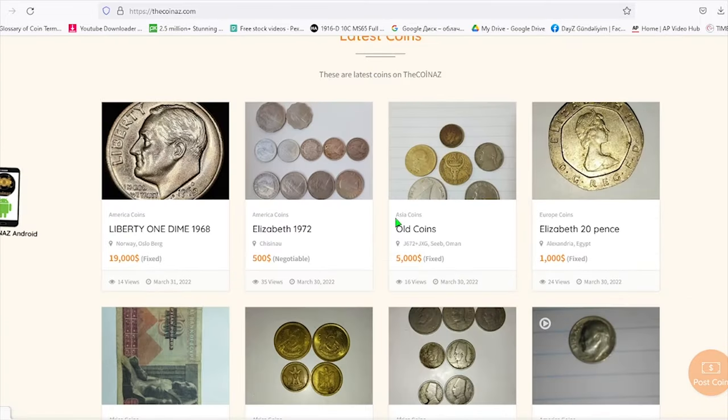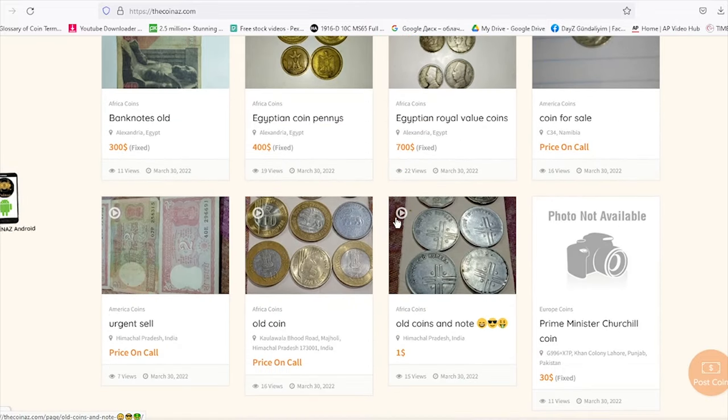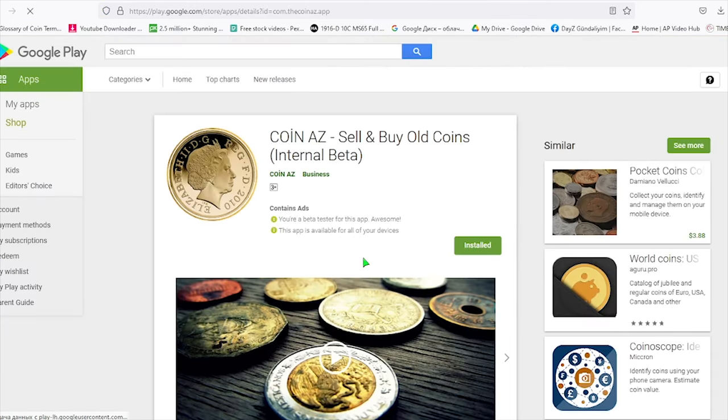That's all for now. If you have rare euro coins you intend to sell, don't hesitate to post them for sale on our online coin trading platform, TheCoinAds.com. You may also publish your coin ads using the Coin Ads app, which is available for free on Google Play. Don't forget to hit the like button — take care!